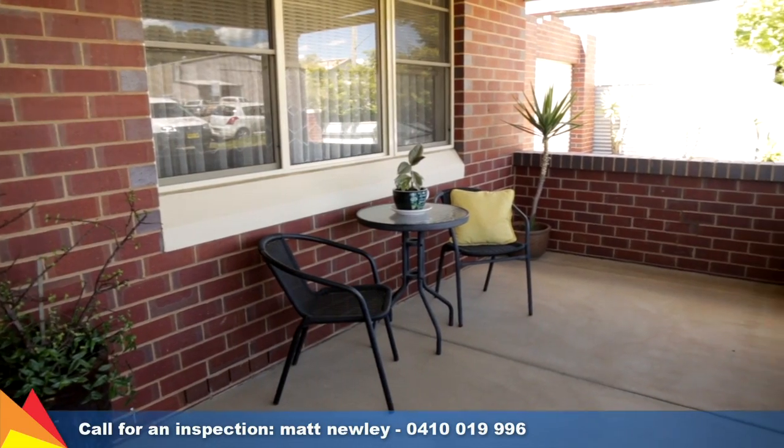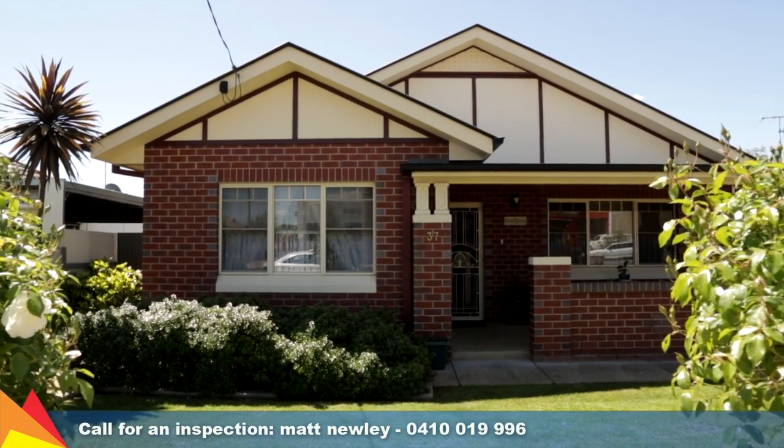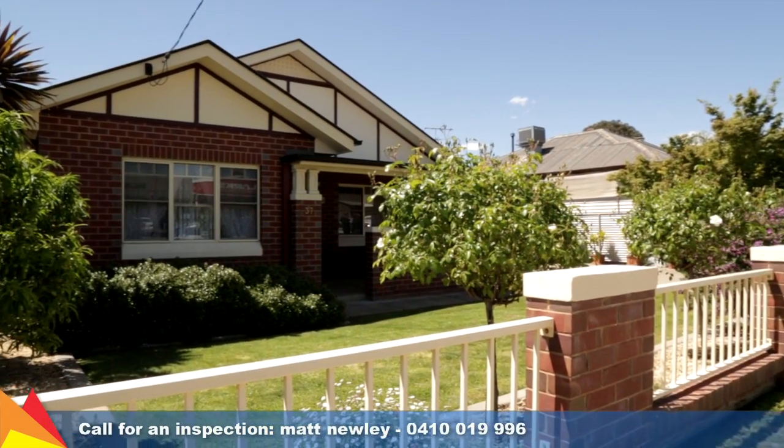With privacy, charm and convenience, this home is just waiting for a proud new owner to enjoy. Contact me today to arrange an inspection.